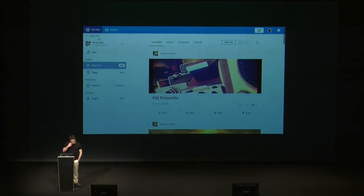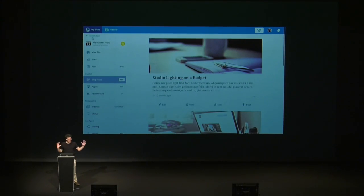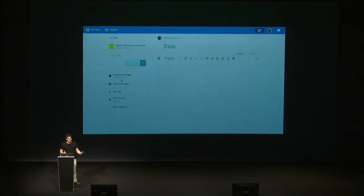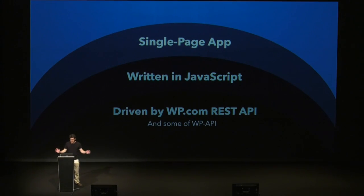This is a video of what Calypso looks like. It's a single-page application — it has no boundaries in terms of reloading, and interactions are fluid with no delay going from one section to another. To recap: it's a single-page application written entirely in JavaScript, driven by the WordPress.com REST API, with some WP API now incorporated into WP.com.